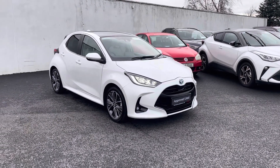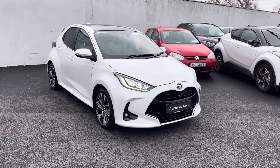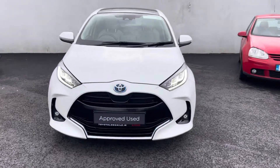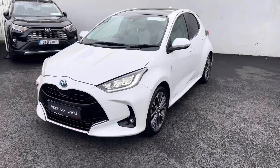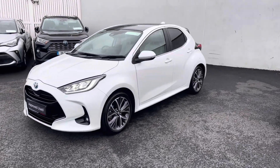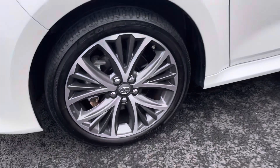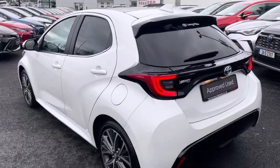Welcome to Toyota Long Mile. Just into stock and going with a sale is this absolutely stunning 2023 Toyota Yaris Platinum Edition 1.5 self-charging hybrid. It comes with LED daytime running lights, front fog lights, color-coded door handles and mirrors, alloy wheels in steam condition, and privacy glass stretching right around to the back of the car.